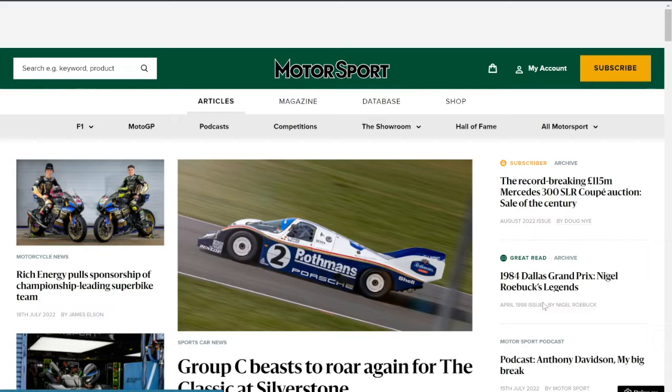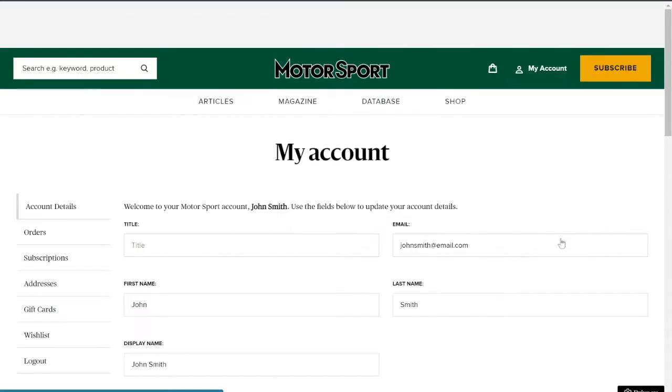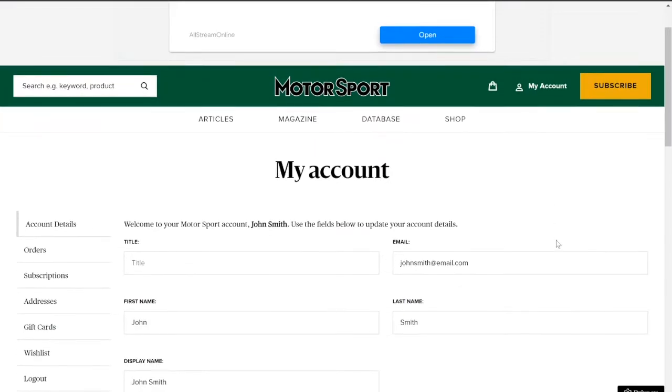Once logged in, click on the my account button in the top right corner next to where it says subscribe. Manage your account, update details, order history, addresses and much more.